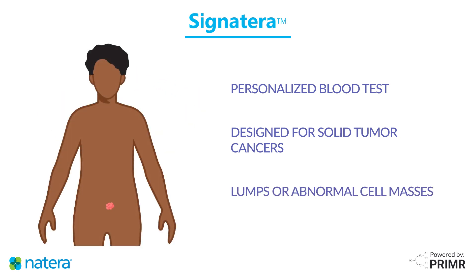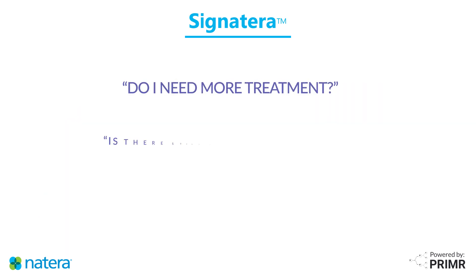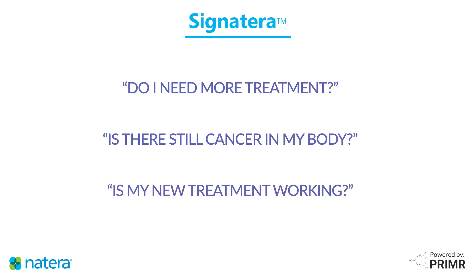Solid cancer tumors are lumps or masses of abnormal cells that form in specific parts of the body like the breast, bladder, or colon. The test plays an important role in helping you and your health care team answer important questions like: Do I need more treatment? Is there still cancer in my body? Or, is my new treatment working?